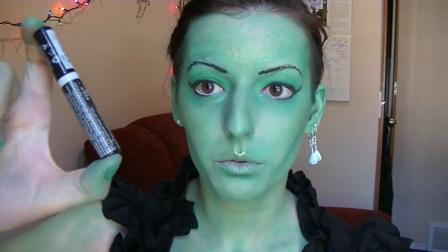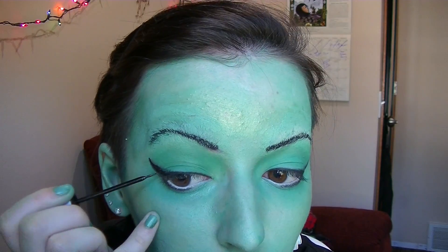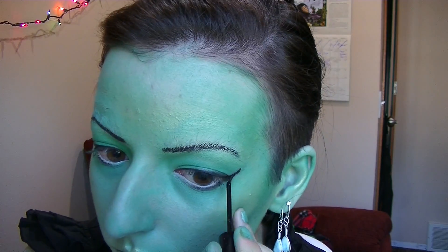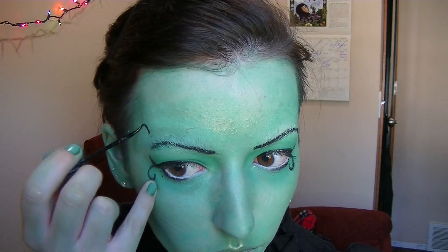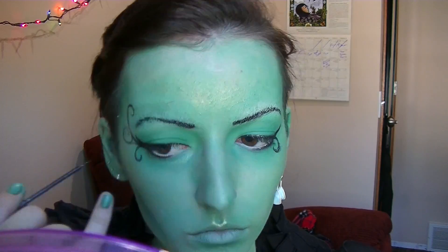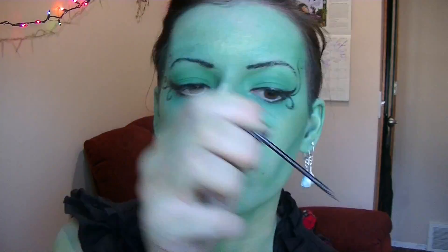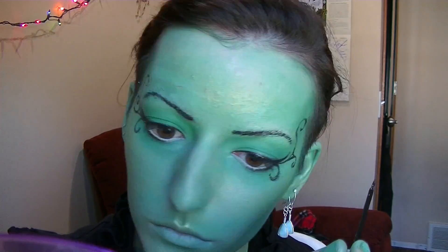Next I'm going to do some detailing eyeliner with this glitter black liner. I'm also going to fill in my eyebrows again with this glitter eyeliner, because I'm a fairy and fairies need lots of glitter.